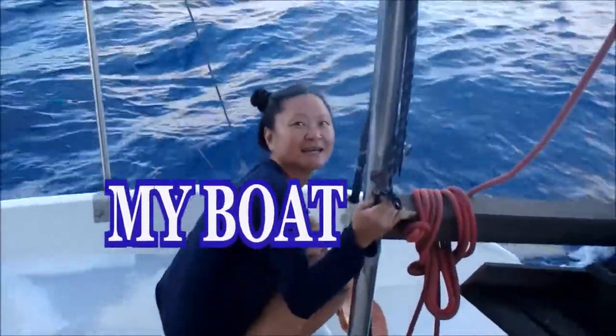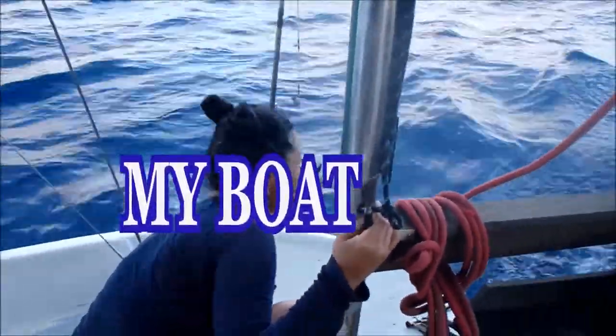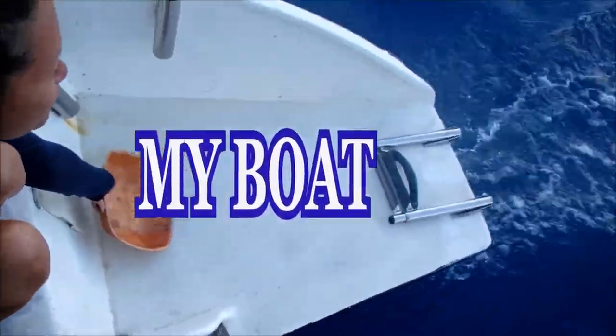Look at how luxurious Tack is — we have a dishwasher. An automatic dishwasher! You can see the water and which way the wave is.